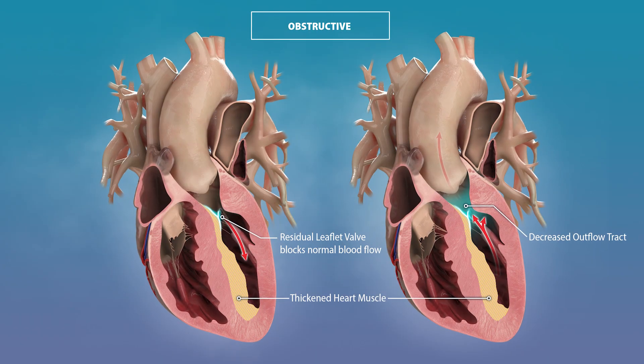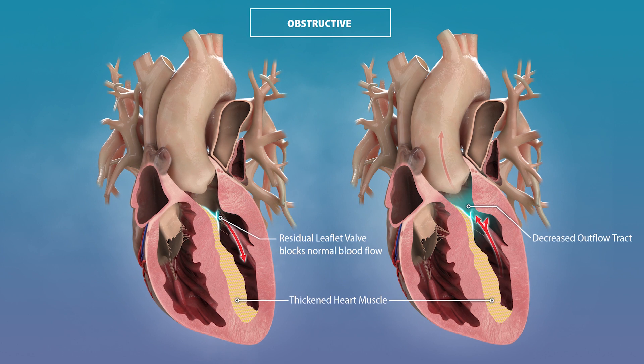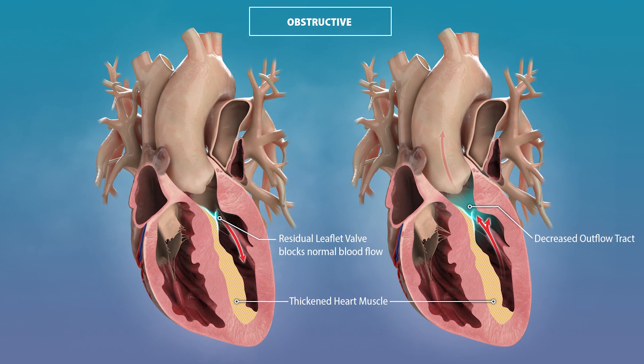Obstruction means that the heart has trouble overcoming an actual physical blockage that decreases the ability of the heart to eject blood. One of the ways we treat patients is with medications that decrease the force of flow out of the heart, which decreases the pushing force on the mitral valve and reduces the obstruction.